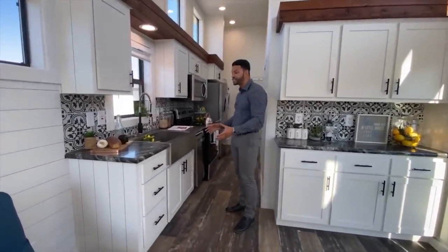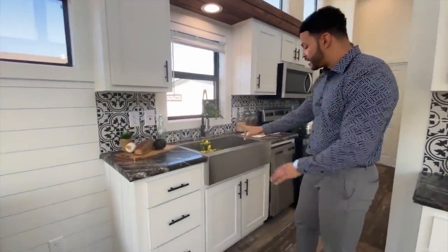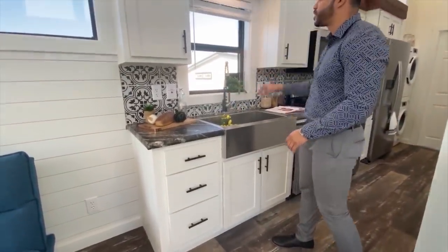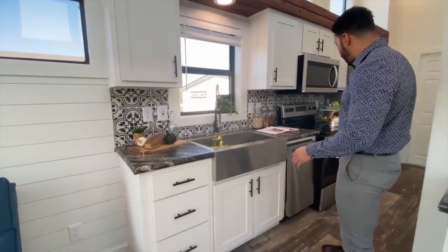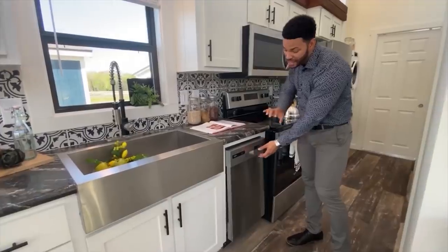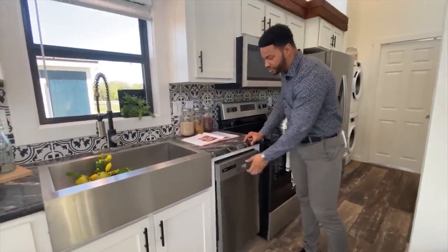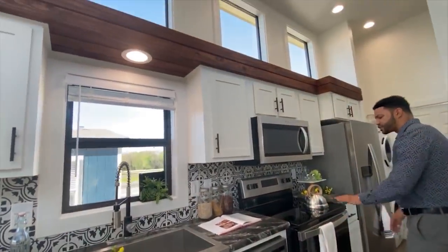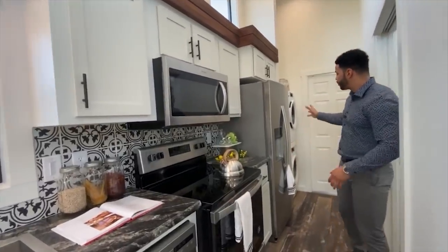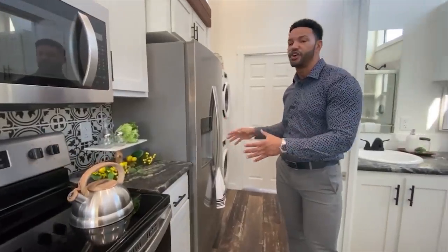Coming into the galley-style kitchen, you'll see we've got cabinets up above, a stainless steel arm sink with detachable sprayer, and a window up above the sink. We've got a dishwasher — a tiny one for your tiny house — along with a smooth-top electric oven, a microwave, and a side-by-side refrigerator with ice in the door. All full-size appliances in here for you.